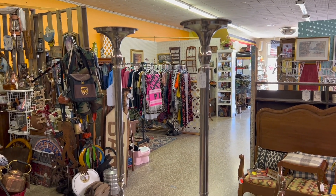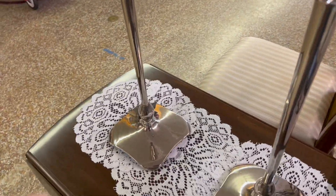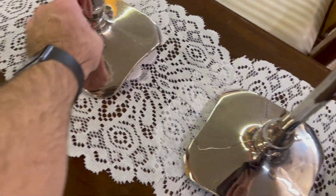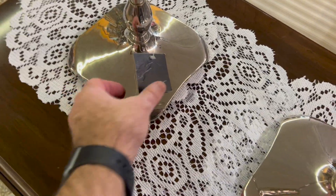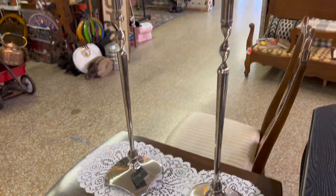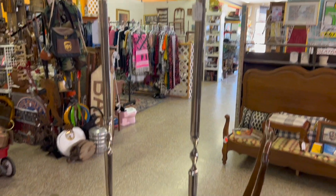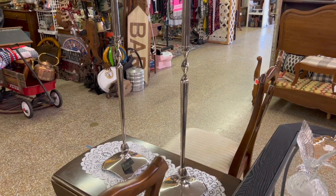Also new to the booth are these enormous candlesticks — these are Bombay Company. They do have one of the original tags still on there. They're 39 and a half inches tall, really huge, but they would make a big statement piece on a table for a wedding or practically anything.